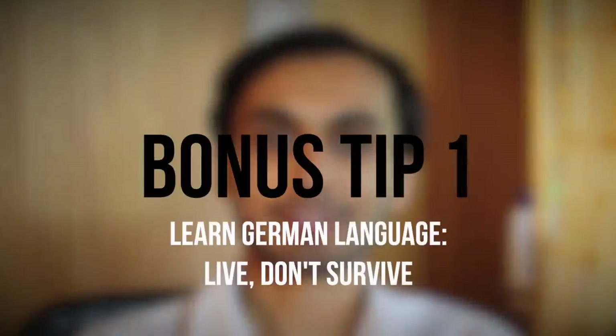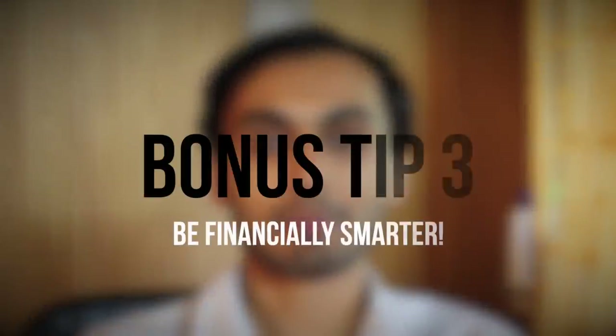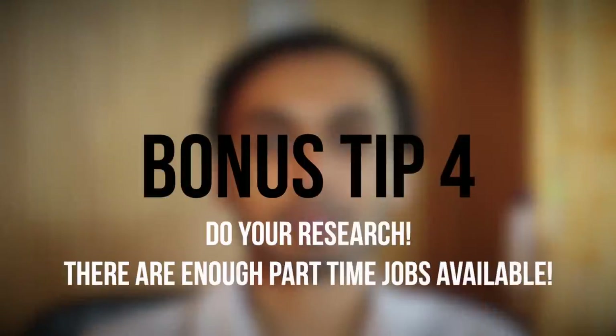Now coming to tips. The first one is to learn the German language — by learning the language you start to live and not just to survive. The second is to learn cooking, as we Indians are really bound to our taste. The third is to spend your money wisely — you'd be surprised how fast money goes from your blocked account in the first year. The last and most important tip: there are enough part-time jobs available in your own field — research and try getting those jobs. I wish you good luck and look forward to connecting with you. Goodbye.